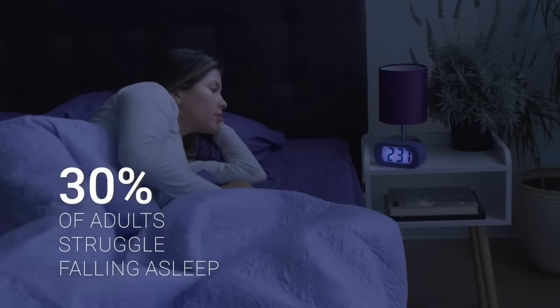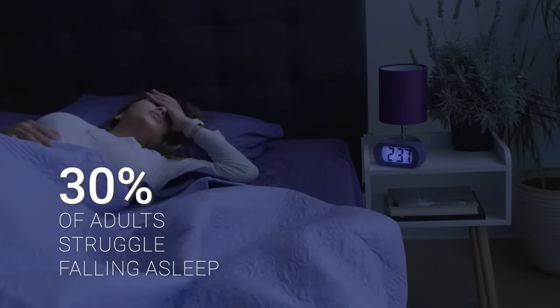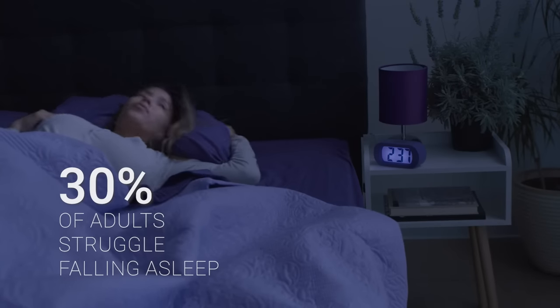Do you struggle to fall asleep each night? You are not alone. In fact, 30% of adults experience some sort of challenge falling asleep.